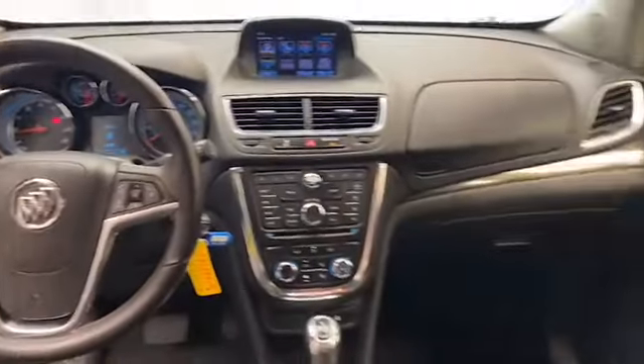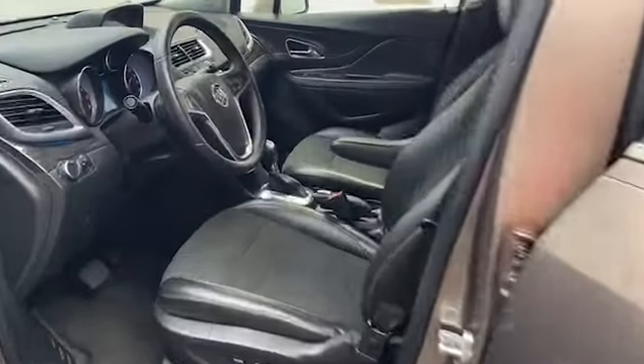This one-owner 2014 Buick Encore has less than 107,000 miles, and it comes with the AutoCheck buyback protection.